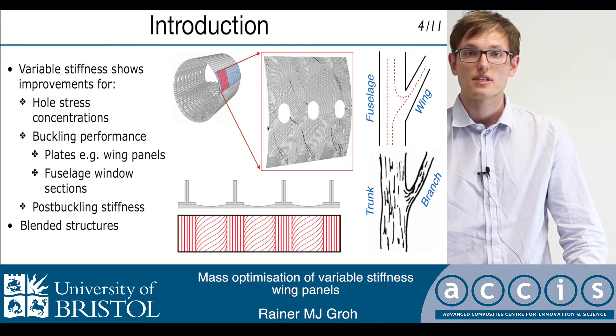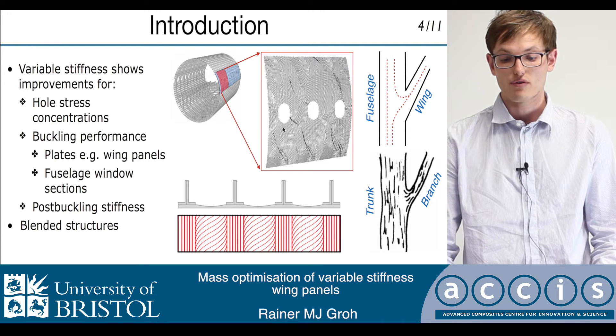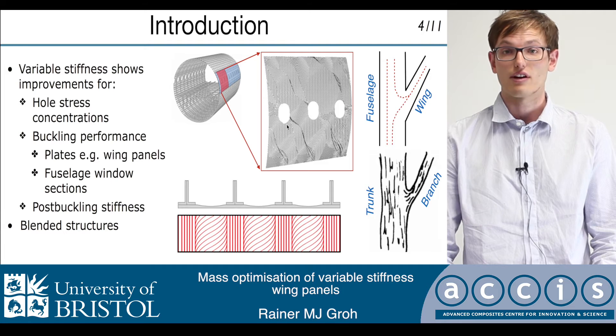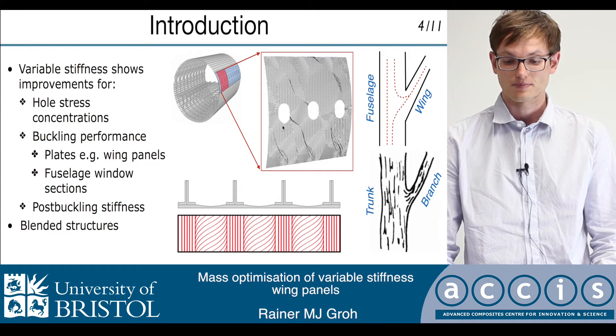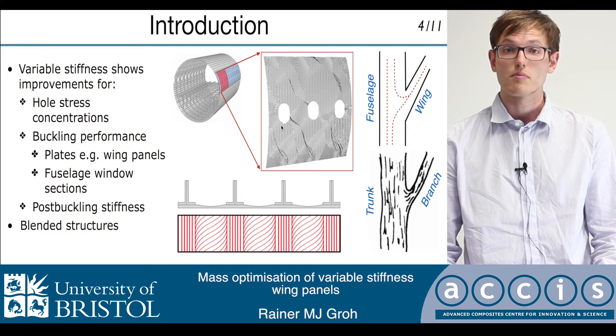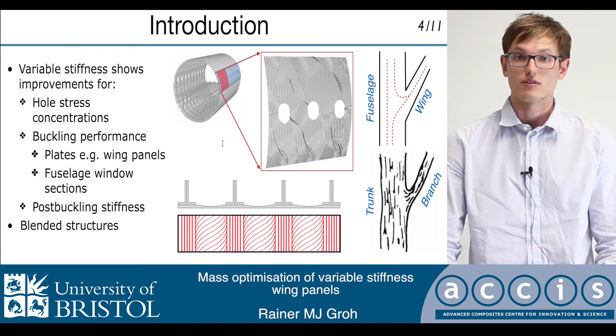Variable stiffness composites have also been shown to reduce the stress concentrations around holes by aligning the fiber paths with the directions of principal stress. Furthermore, variable stiffness composites have been shown to improve the buckling performance of fuselage window sections and also blade-stiffened wing panels.